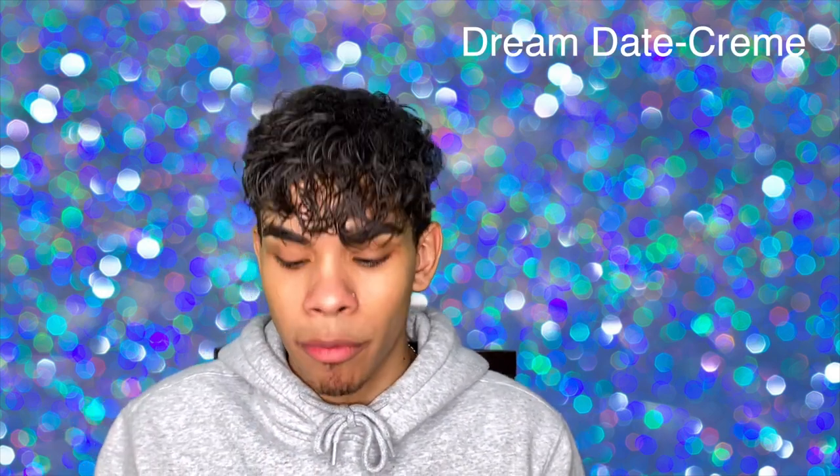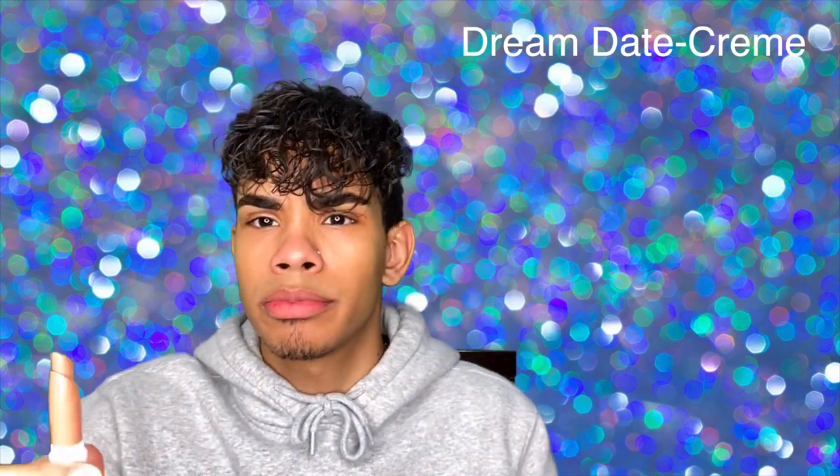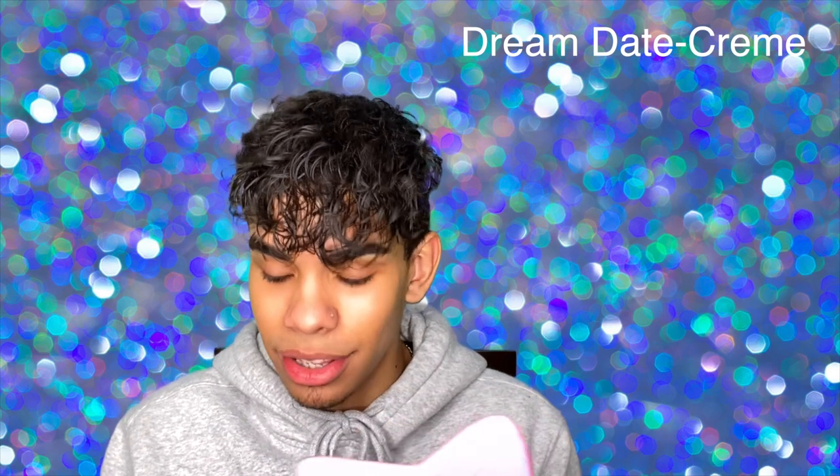Getting right into the big box of Lippy Sticks, we're gonna start off with the first shade called Dream Date, a creme formula. It's the first nude in the box. I've never tried this formula before. The formula is very similar to the Safia Nygaard lipsticks with ColourPop — very creamy. This shade is definitely not for me, I look like I'm dead, but they're really really good. I would have no problem wearing it. It smells a little crayon-y but it's okay.